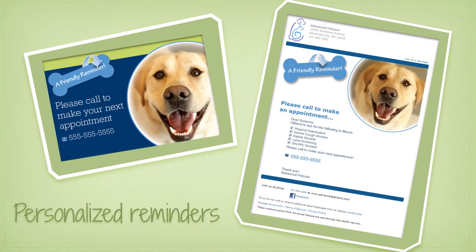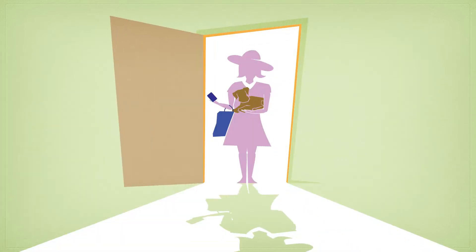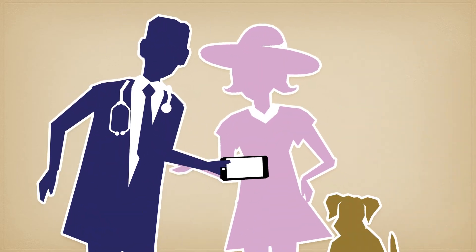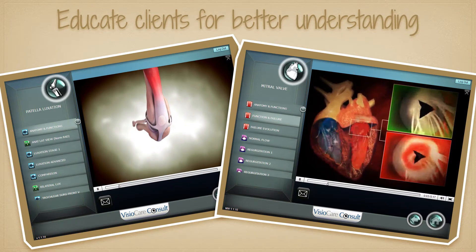Of course, taking care of current clients is your highest priority. Personalized reminders and automated appointment confirmations help ensure clients are informed and prepared for each visit. Pet Health Network Pro helps you create great client experiences during their visits. Education tools and content help clients understand and agree with your recommendations.